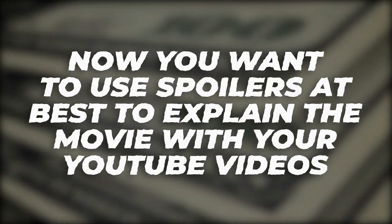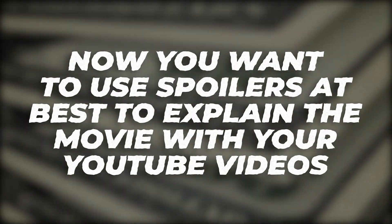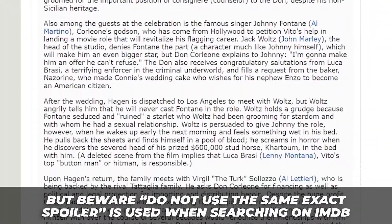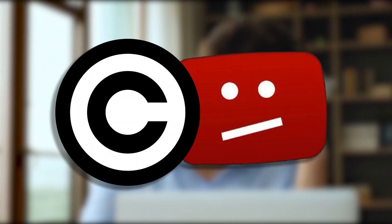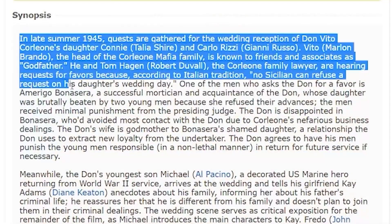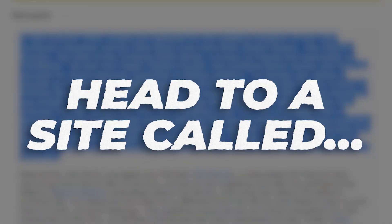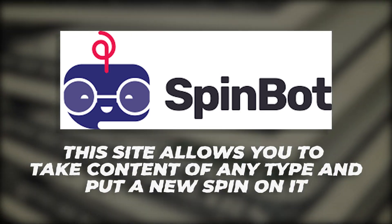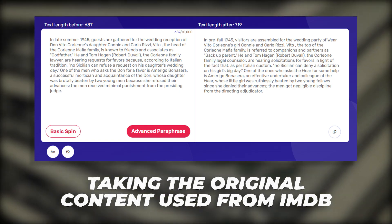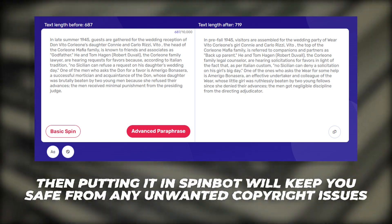You want to use the spoilers to explain the movie in your YouTube videos, but beware — do not use the same exact spoiler text from IMDB. This will lead to an unwanted copyright claim. If you want to do it the right way, grab the first paragraph and head to a site called spinbot.com. This site allows you to take content of any type and put a new spin on it, so all the heavy lifting will be done for you.